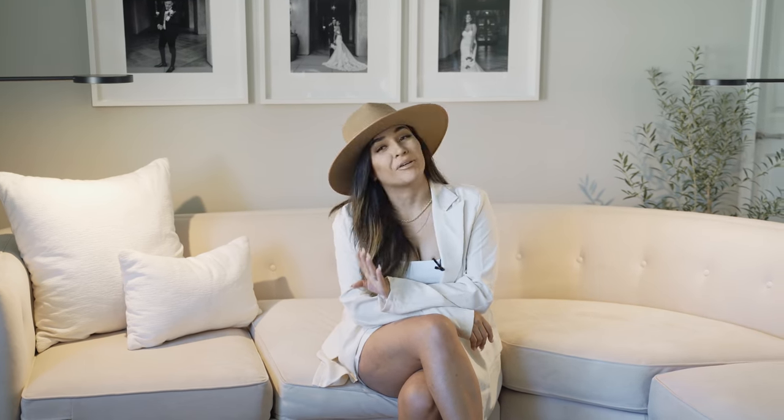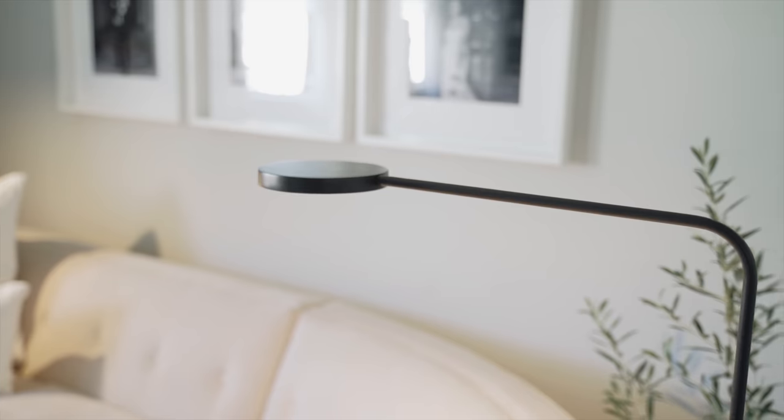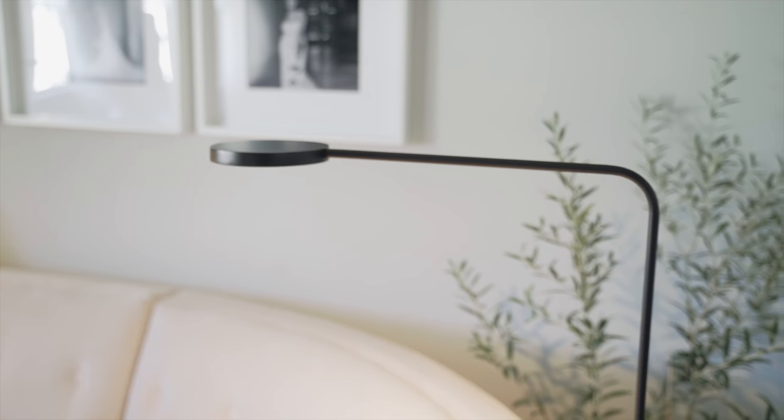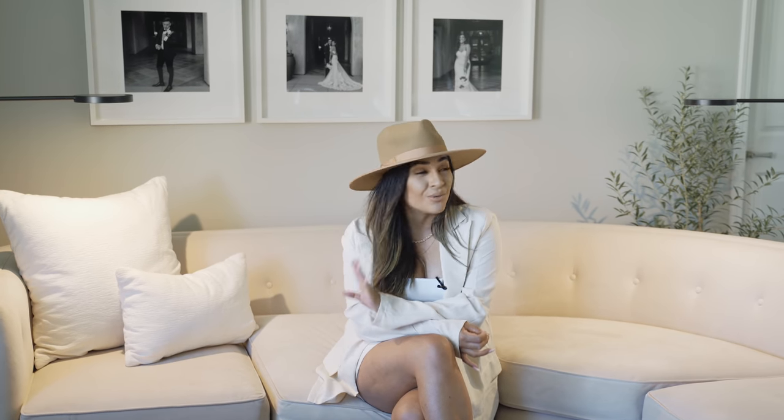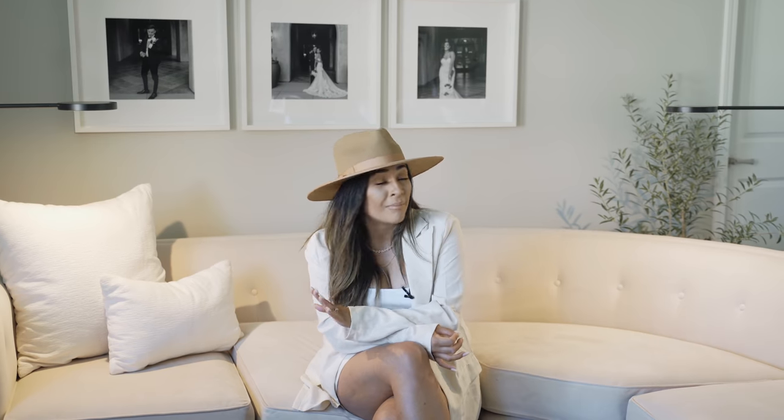On each side of my couch you'll see my beautiful lamps from Ikea. I get asked so many times where I got these — I got them from Ikea, but of course I got my inspiration from Restoration Hardware, who always put lamps on each side of their couches. They're very minimal and sleek, and the lighting is so warm. At night when I turn off all the lights and just leave these two on, it is such a vibe. They're very inexpensive, so I'll definitely link them down below.